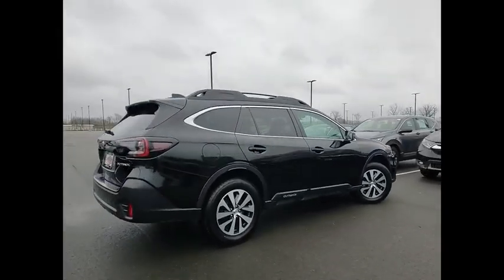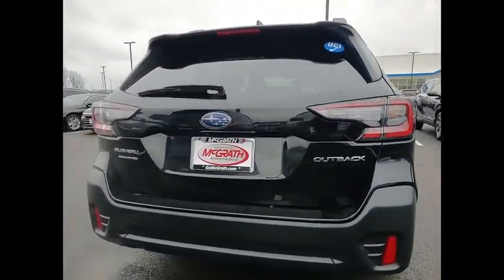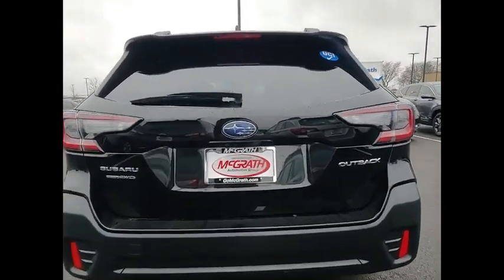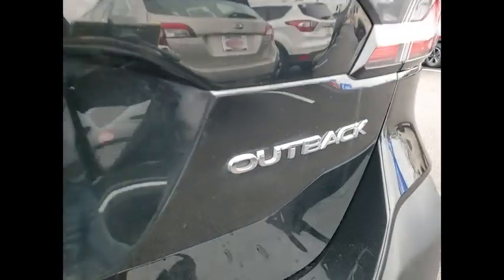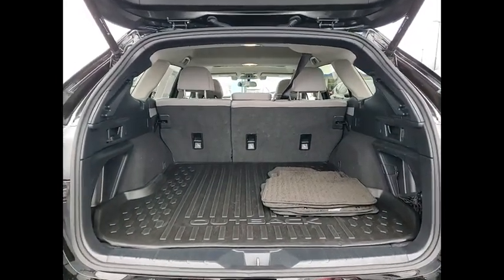This vehicle has less than 50,000 miles. Here are some of this vehicle's great options: tire pressure monitor, all-wheel drive, heated mirrors, aluminum wheels, rear spoiler, brake assist, traction control, stability control, daytime running lights, LED headlights.